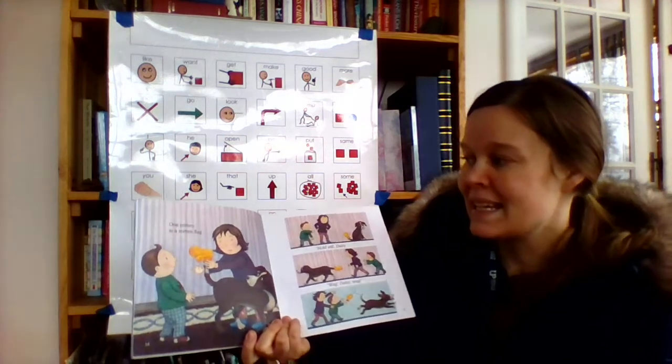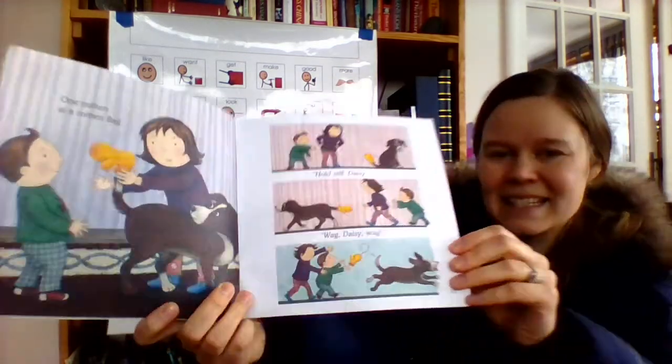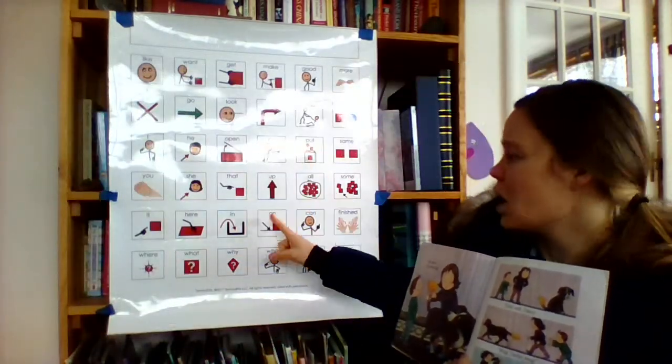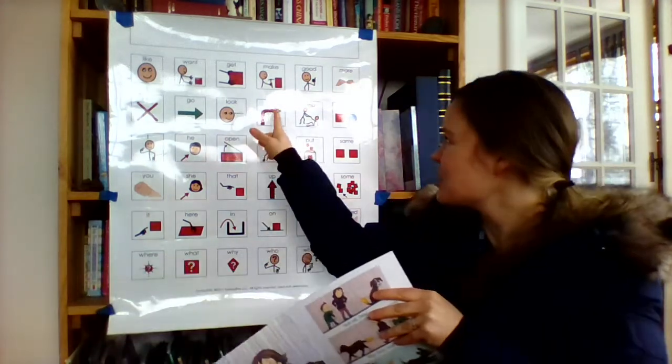One mitten is a mitten flag. Hold still, Daisy — wag! They put the mitten on the dog's tail. Let's turn the page.